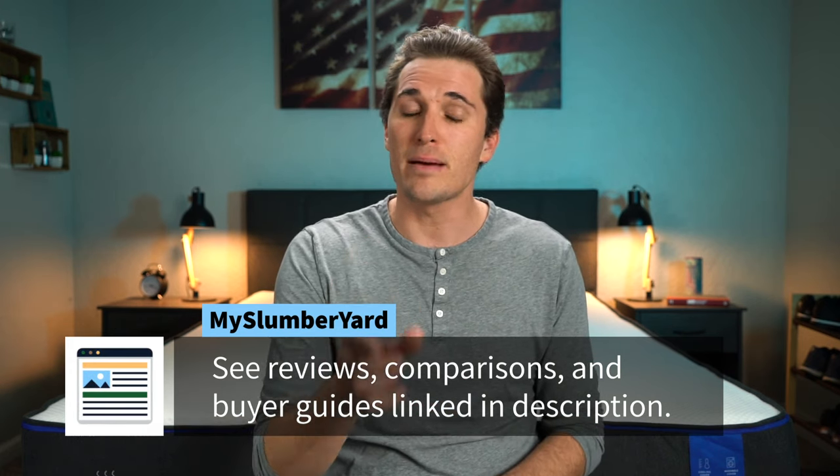Down below in the description, you might even be able to snag some sort of coupon code that we found to help save you some money on the new Nectar mattress. And if you enjoy this video and find it helpful towards your online mattress search, we would really appreciate it if you gave this video a thumbs up and considered subscribing to the channel for more. Both of those things really help us out. But without further ado, let's review the brand new Nectar mattress.